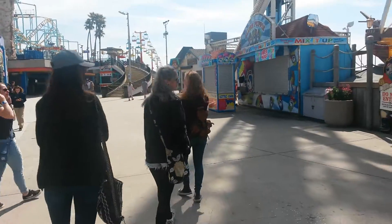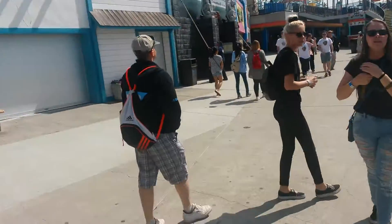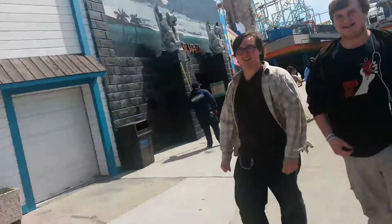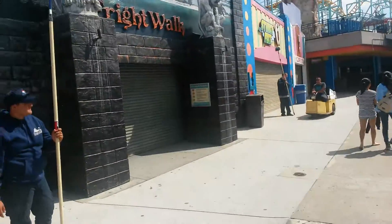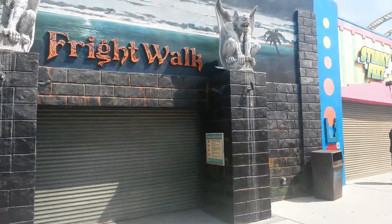So yeah, you can see that there's the highest tower you can possibly imagine. I've been there last time. But most of the time we have this area here called Fry Walk, as you can see the two gargoyles over here.